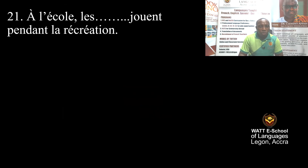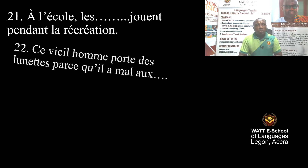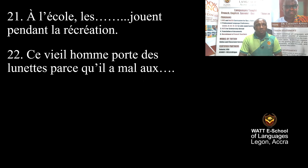I'm reading. Question 21: At school, they play during break time.